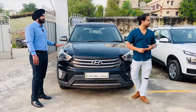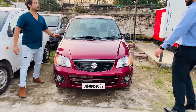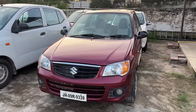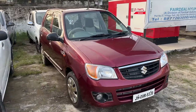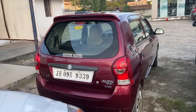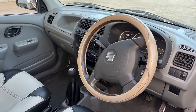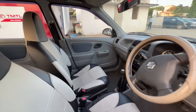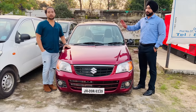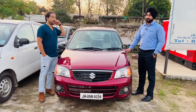All the cars here are first owner, only one car is a second owner. This is a 2012 model Alto. It has been a long-term car. The price of this car is 1,75,000 rupees. Regarding finance — it will not be financed since it's a 2012 model, about 10 years old. We will try to arrange something for a one-year loan if possible.